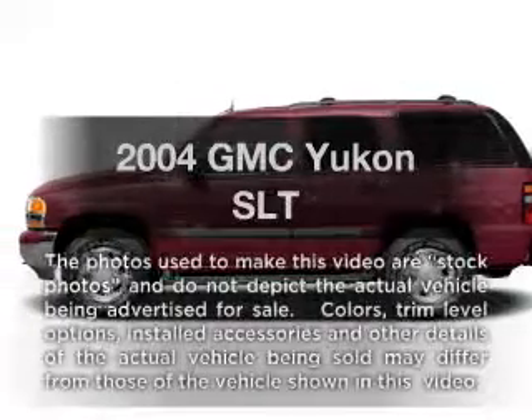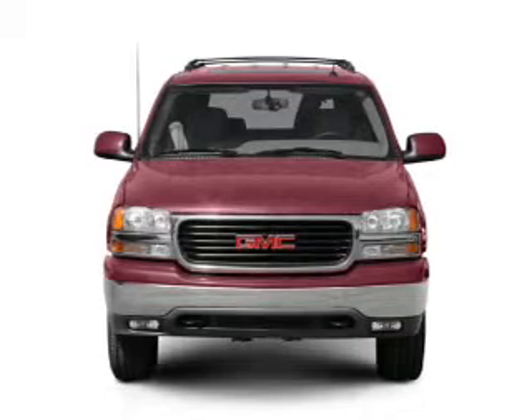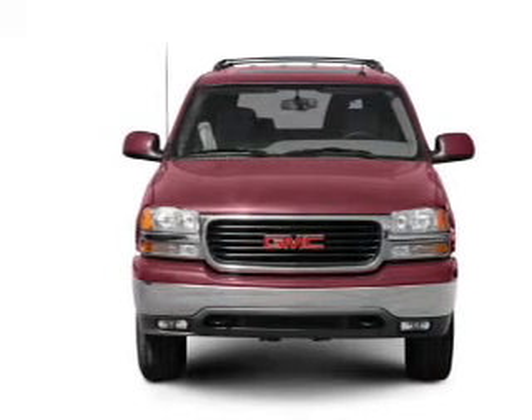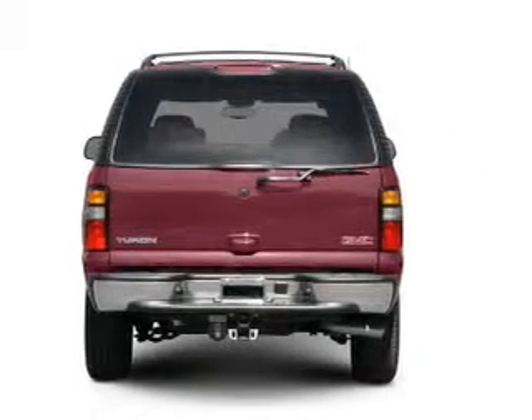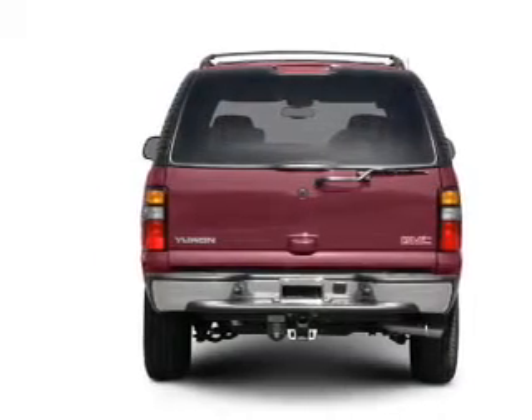Get noticed in this 2004 GMC Yukon. If you're looking for an automobile with great attributes, look no further. With a powerful 8-cylinder engine that responds smoothly to its automatic transmission, premium wheels give a more luxurious look.